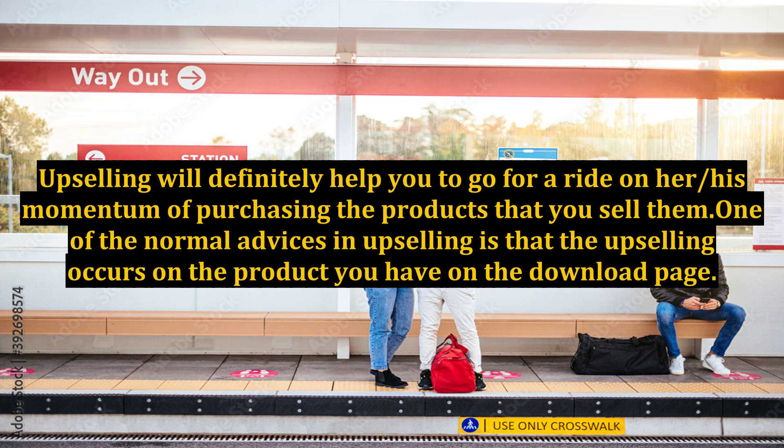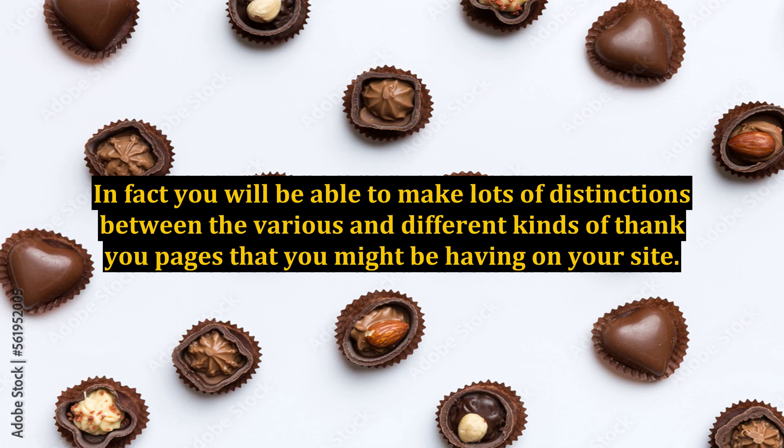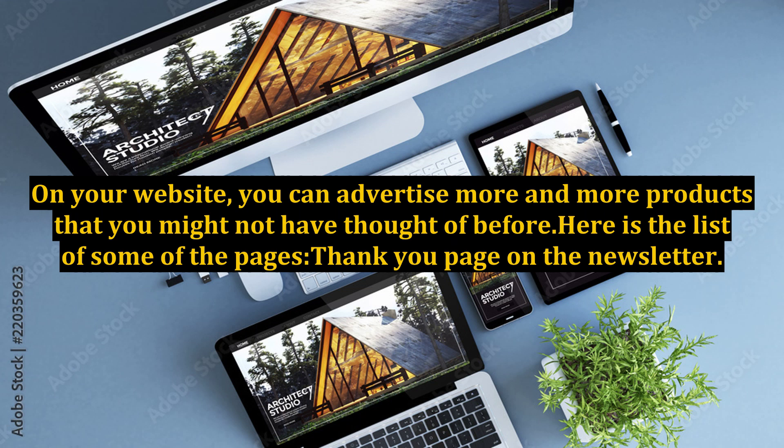One of the normal pieces of advice in upselling is that the upselling occurs on the product's download page. In fact, you will be able to make lots of distinctions between the various kinds of thank you pages that you might have on your site. On your website, you can advertise more and more products that you might not have thought of before. Here is the list of some of those pages.